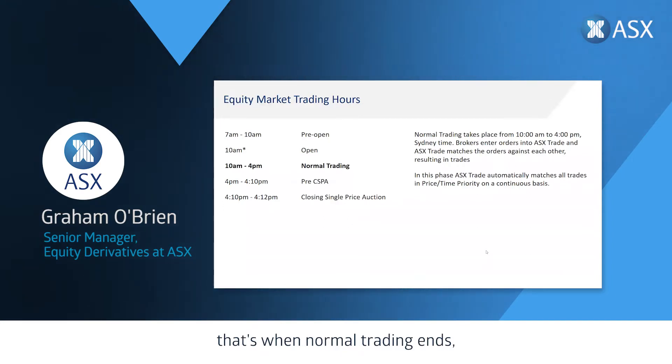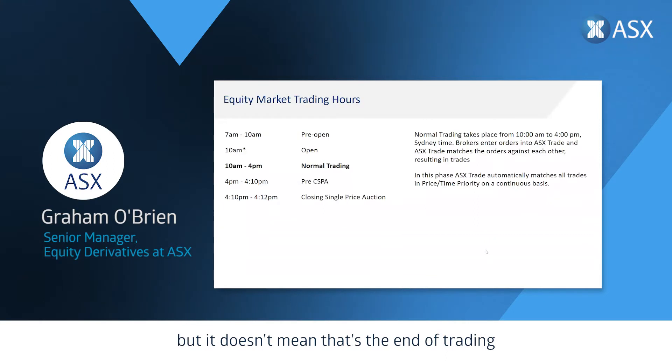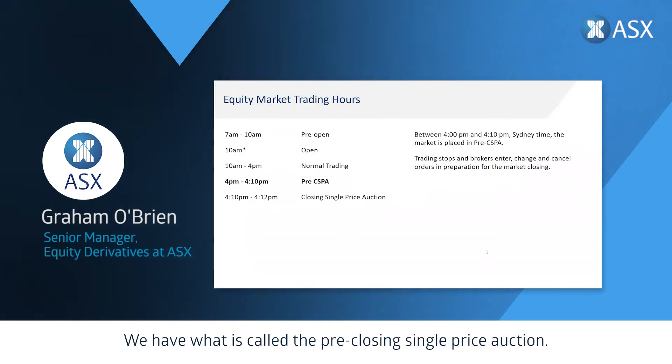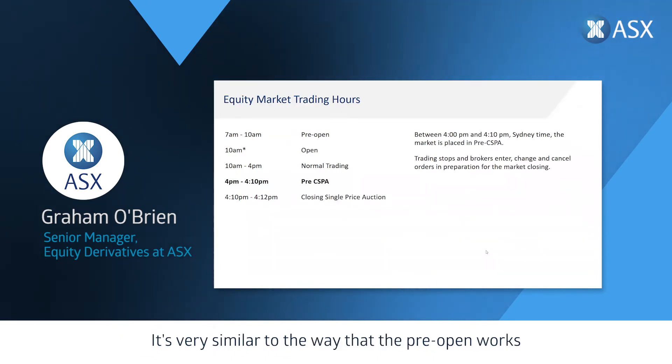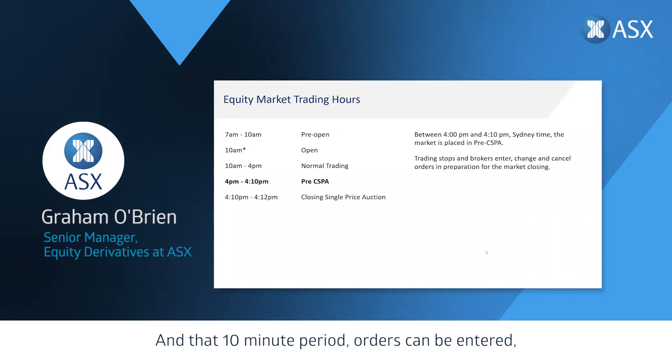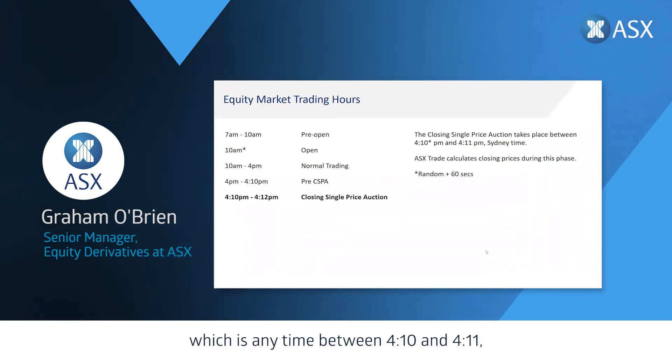Once we get to 4 o'clock, normal trading ends but it doesn't mean that's the end of trading on the ASX trading day. Between 4 and 4:10 p.m. we have what is called the pre-closing single price auction — very similar to the way the pre-open works. Orders can be entered but are not matched. It's not until the closing single price auction occurs, between 4:10 and 4:11, that the closing prices for many stocks are determined. We use auctions both to open our market at 10 a.m. and to close our market at 4:10 p.m.